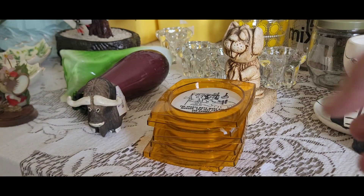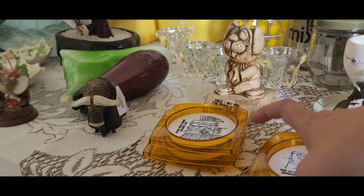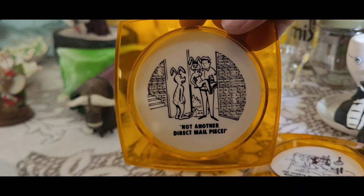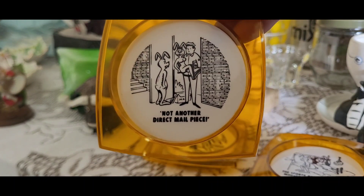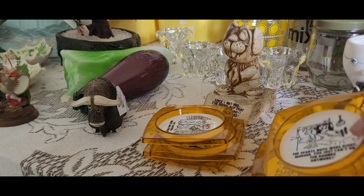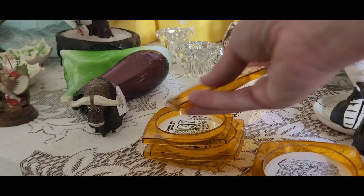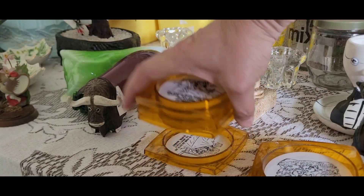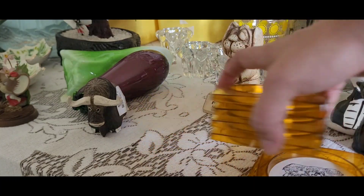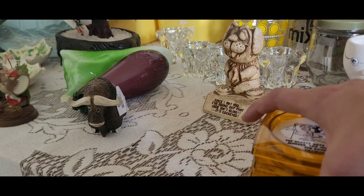At Valley Village I picked up some of these plastic coasters. They're vintage with very dated jokes on them — socially inappropriate now, but I thought someone might find them humorous. I think there are six of them altogether.